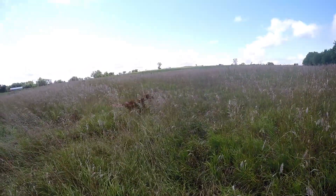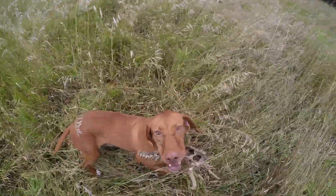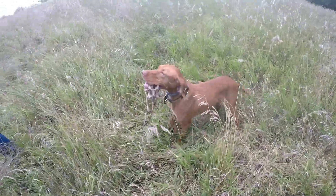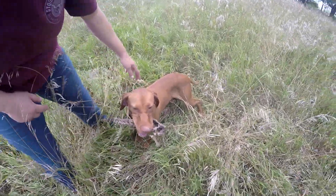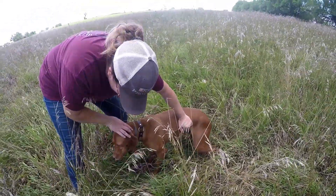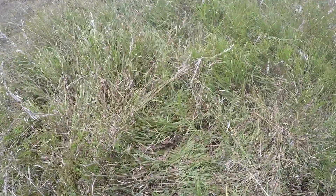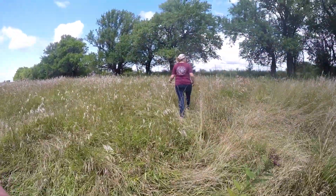Look at this dog — what has she got? She's very proud of it. Drop it, Shandy, drop it — it's some kind of rodent with a tail. Drop it — I don't want to touch it. It looks like that might be a possum. Did you see the tail on it?